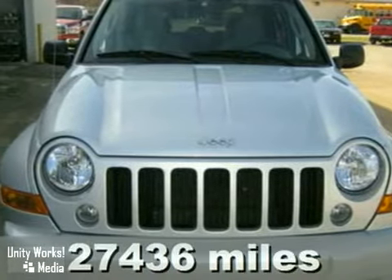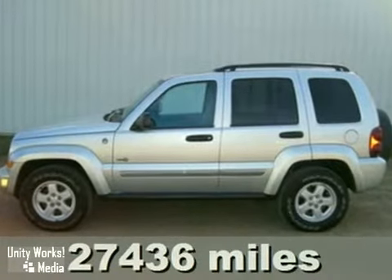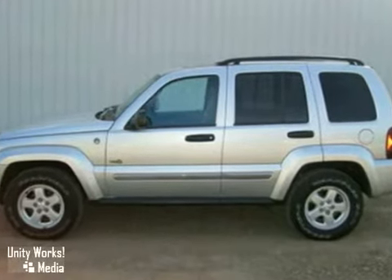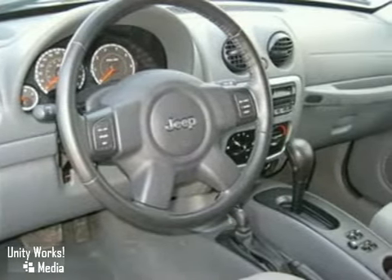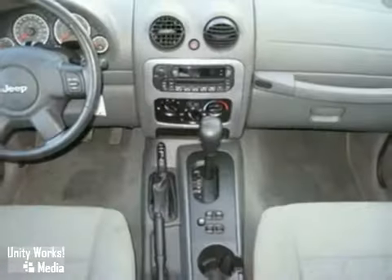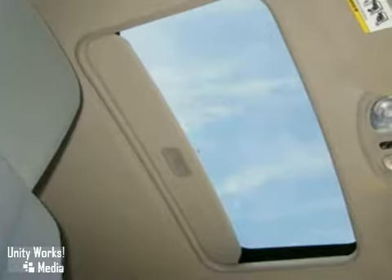This 2006 Jeep Liberty is a great vehicle for all seasons and all drivers. It comes equipped with a powerful engine and is loaded with safety features, like the added anti-skid system and multi-stage airbags, plus anti-lock brakes, all-speed traction control and electronic roll mitigation.